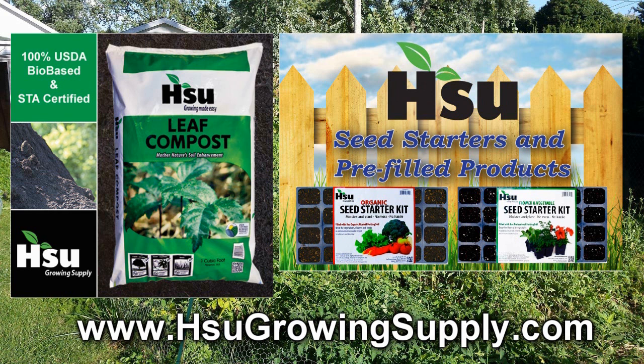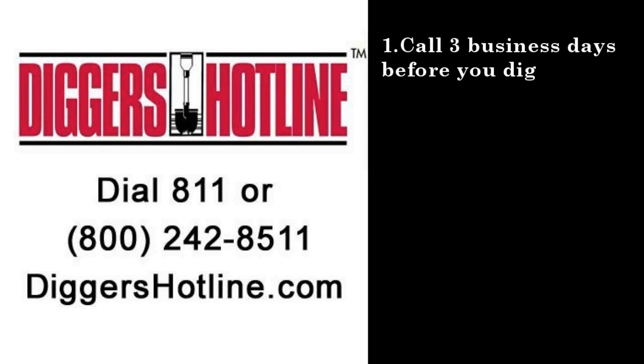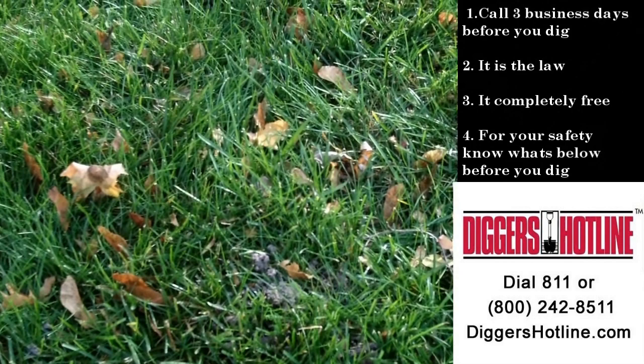Before you dig, call Digger's Hotline first. Call three business days before you dig — it's the law. It's completely free and it's for your safety. Know what's below before you dig. It's your responsibility. Call Digger's Hotline or visit DiggersHotline.com.